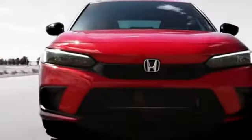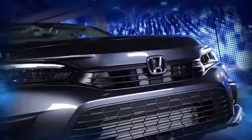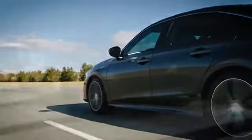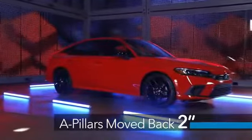This new front end emphasizes its low and wide stance, with strong horizontal elements, new LED headlight graphics, and a more upright grille. Lowering the hood and belt line emphasizes Civic's wheels and tires. We've also moved the A-pillars back about two inches, together with a longer hood for a more premium silhouette.